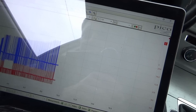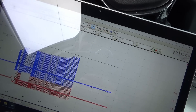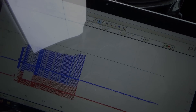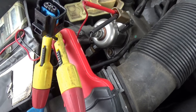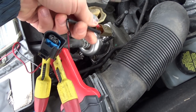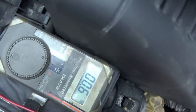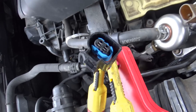Look — there's no current, zero current going through that pump. Let's measure the resistance across the pump. We get 0.6 ohms — okay, so the pump coil is continuous. The aftermarket connector pin drag checked out fine.